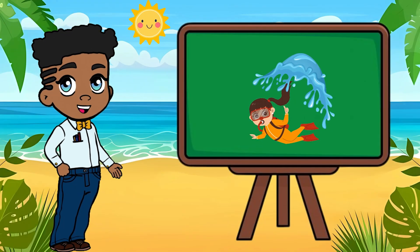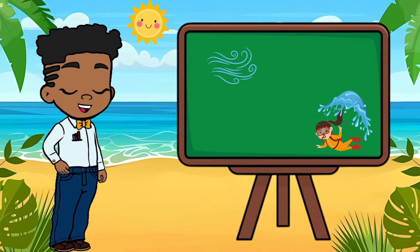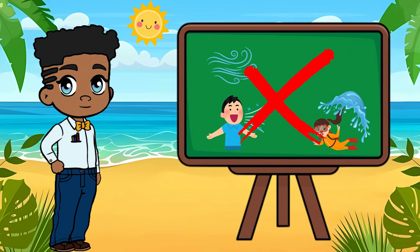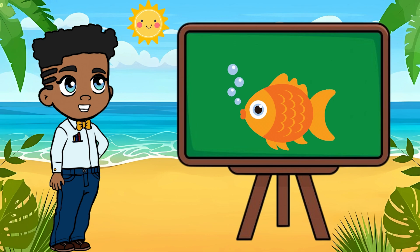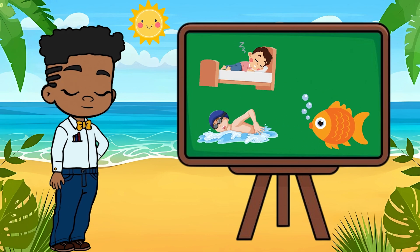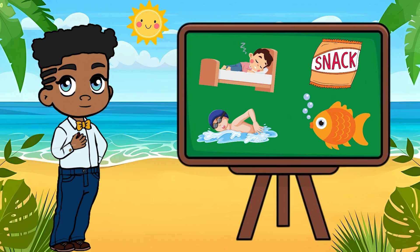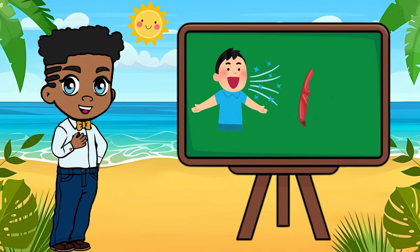Imagine living your whole life underwater. No coming up for air. No taking deep breaths like we do. Sounds impossible, right? But fish do it every day. They swim, sleep, and snack all while staying completely underwater. So, how do they breathe down there without lungs like us?